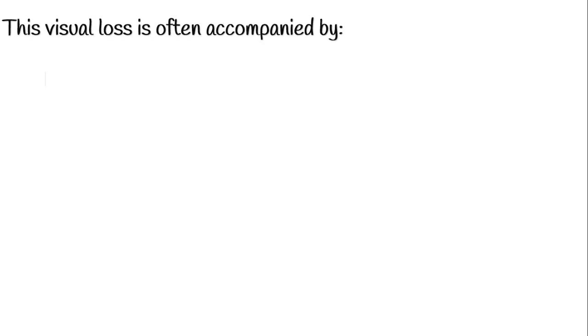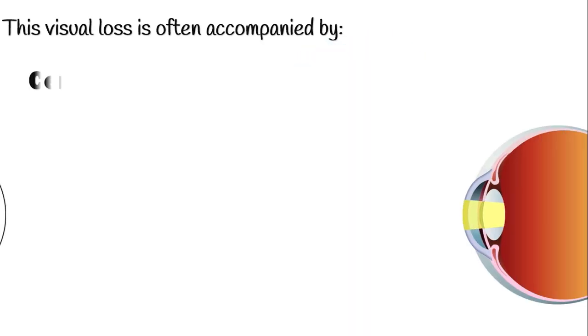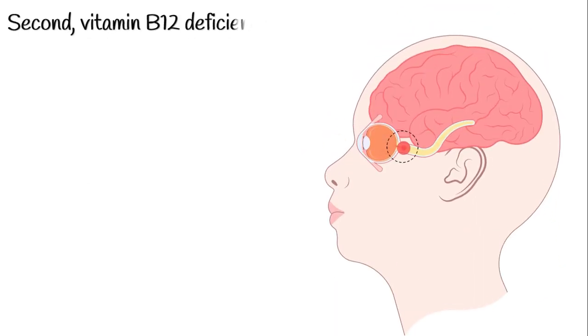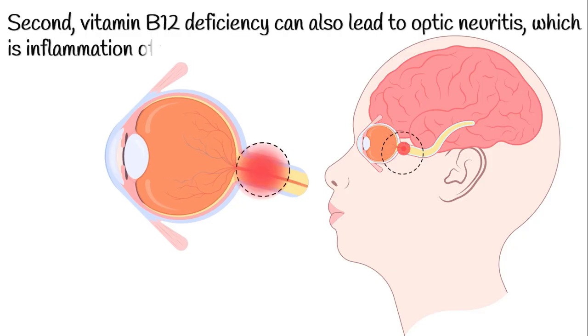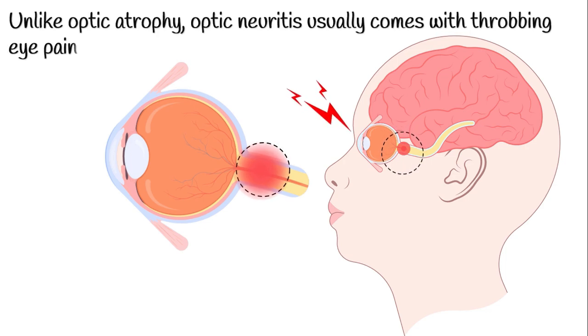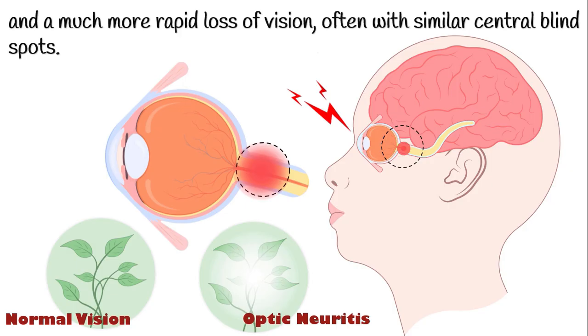This visual loss is often accompanied by difficulty seeing colors, faded or washed-out colors, and central blind spots known as central scotomas. Second, vitamin B12 deficiency can also lead to optic neuritis, which is inflammation of the optic nerve. Unlike optic atrophy, optic neuritis usually comes with throbbing eye pain and a much more rapid loss of vision, often with similar central blind spots.